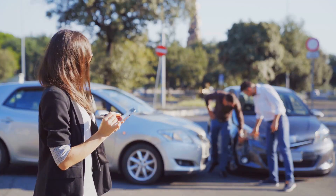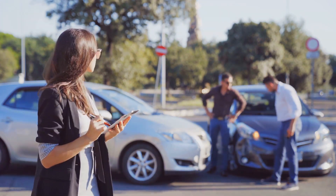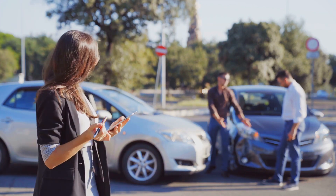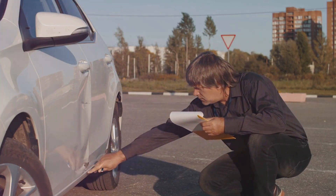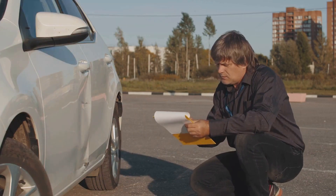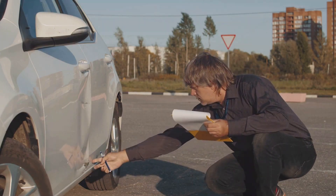Say you're involved in a fender bender and the other driver gets a bit banged up and their car needs some repairs. Your liability coverage will step in to cover their medical bills up to $30,000 and their car repair costs up to $25,000. If there are multiple people in the other car who get injured, your insurance will cover their combined medical bills up to $60,000. But here's the kicker — these are just the minimums. In a serious accident, medical bills and property damage can quickly add up to much more than these limits.